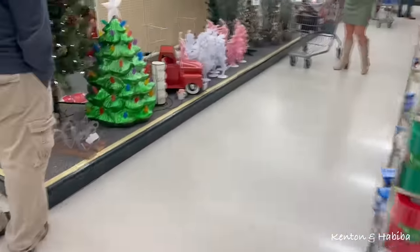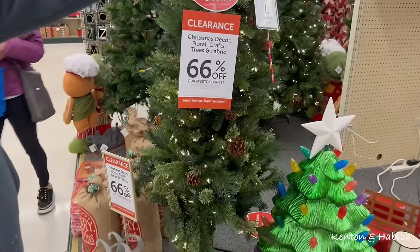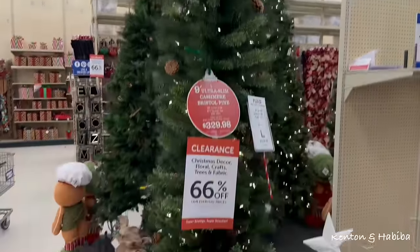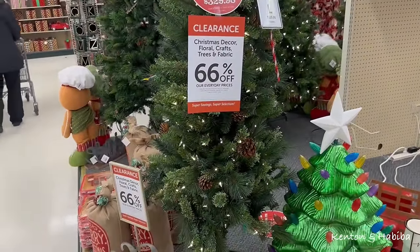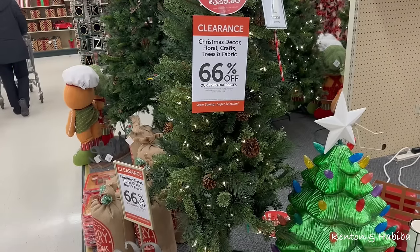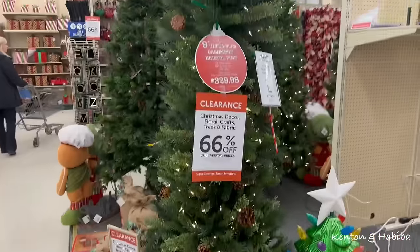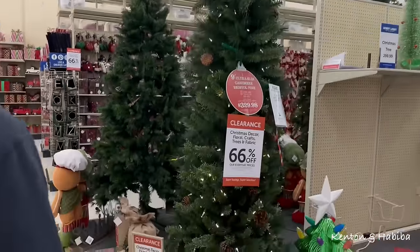Let's go find Kenton — I think he's over by the trees. I was saying I did want to try a pencil tree. So let's say this size. How much is this? It says $329, but 66% off — that's still a lot. Still over a hundred. That's still a lot for what I'm thinking.